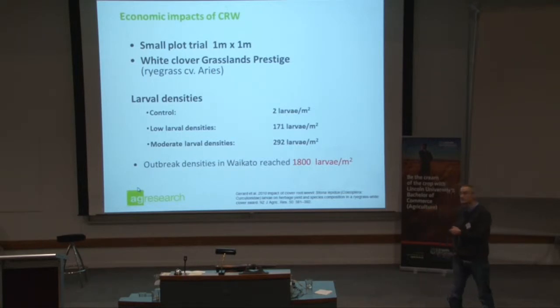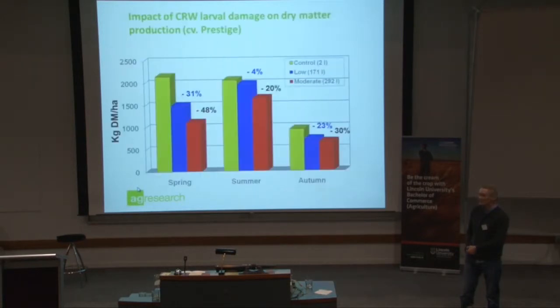Here are some results showing what impact clover root weevil has. This is actually using Prestige — Grasslands' Prestige white clover. I looked at three generations, done in a sort of cold frames or glasshouse-type environment. The damage was quite significant. In fact, the loss in white clover production worked out to about 1,000 kilograms per hectare per year. So quite significant.